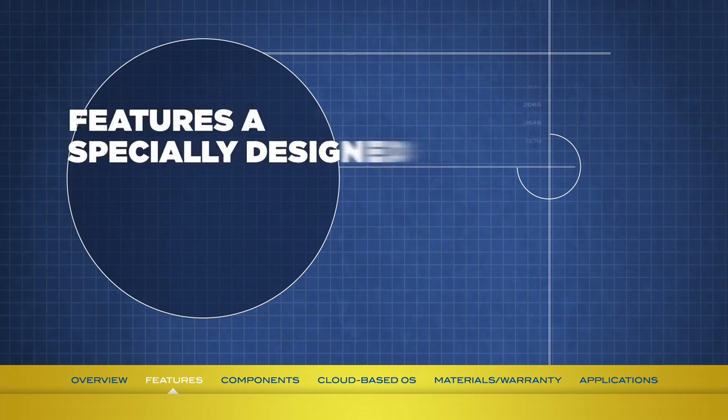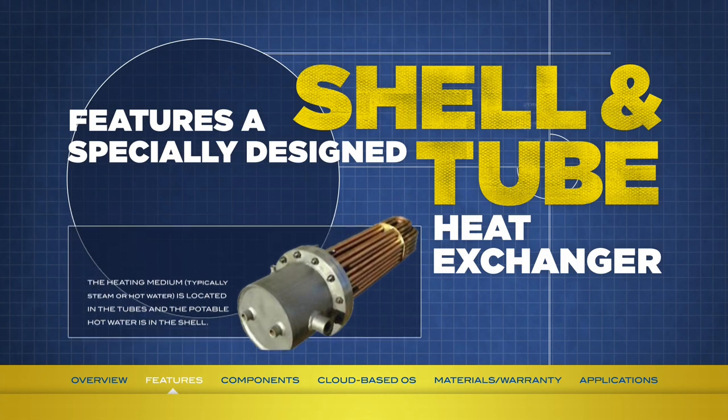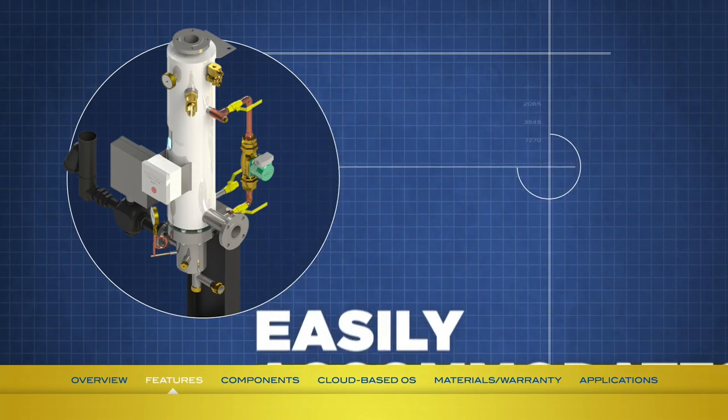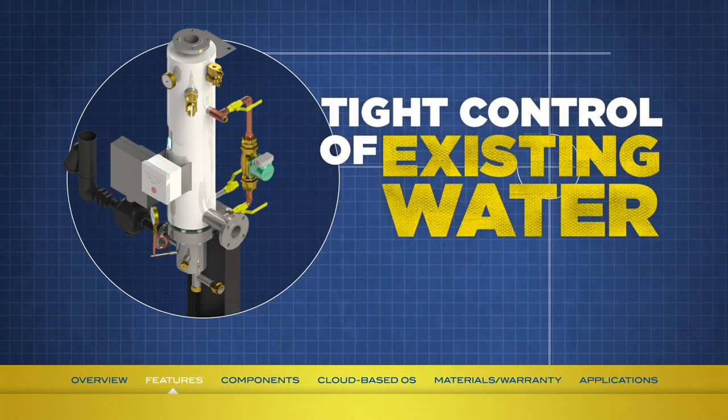The Mini-Pak features a specially designed shell and tube type heat exchanger in which the heating medium — typically steam or hot water — is located in the tubes, and the potable hot water is in the shell. The main benefit of this design is that it allows the Mini-Pak to easily accommodate sudden surges of demand. It also gives the unit tight control — accuracy of 4 degrees Fahrenheit or less — of the exiting water temperature, even on dead-end hot water systems without recirculation.